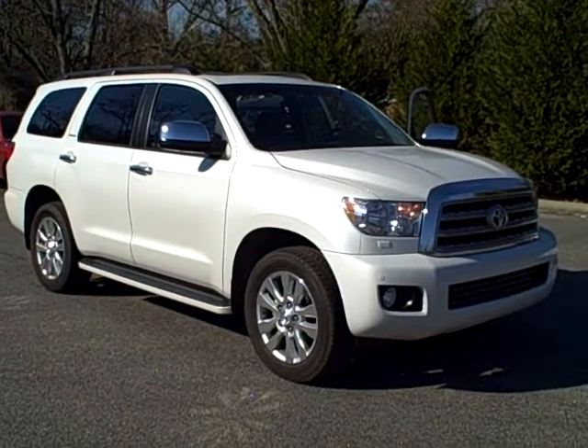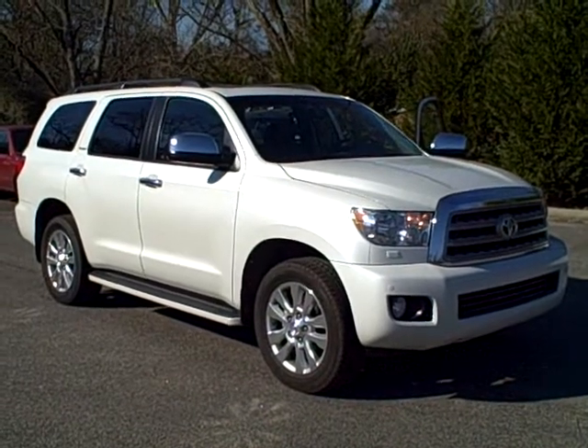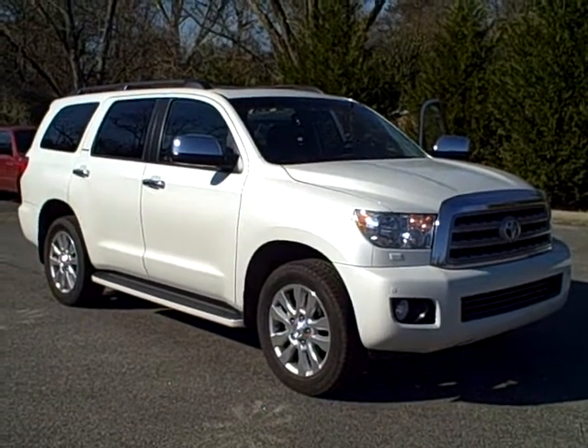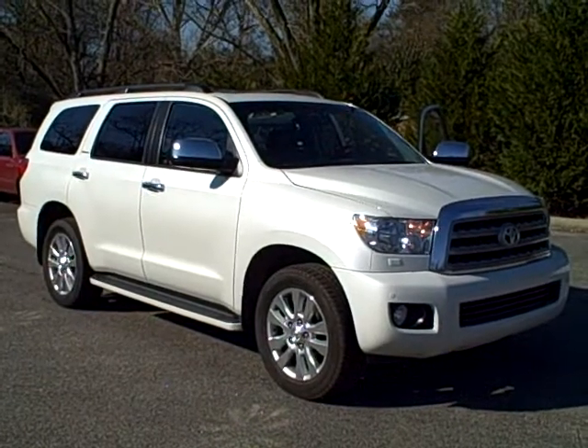It's a Platinum. Our owner, Mr. Stogner, his wife has been driving this. It's got 27,000 miles and it's pretty loaded. It is a two-wheel drive.